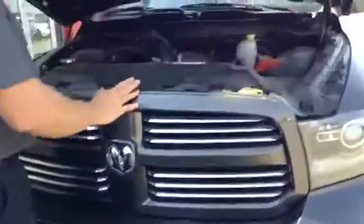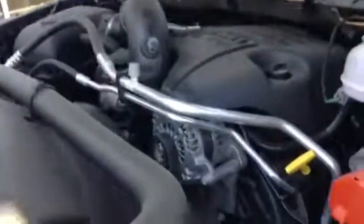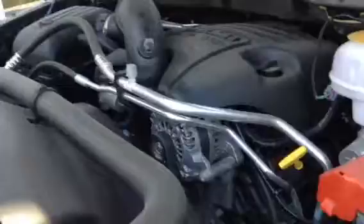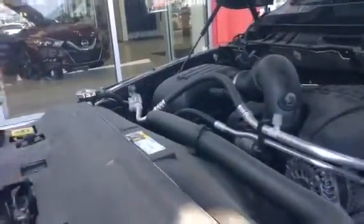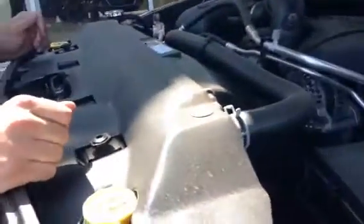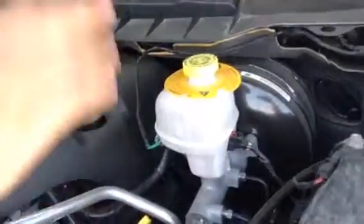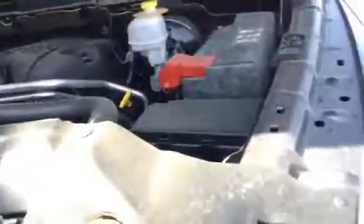Now as you know, the Ram Sport has always been known for the 5.7L Hemi — you have 390 horsepower and 407 foot-pounds of torque on this baby. A nice thing with Dodge Chrysler products is anything you need to maintain is highlighted in yellow, whether it be washer fluid, your antifreeze, your engine dipstick, your engine fill cap, brakes, and your air boxes right here — easy accessible.